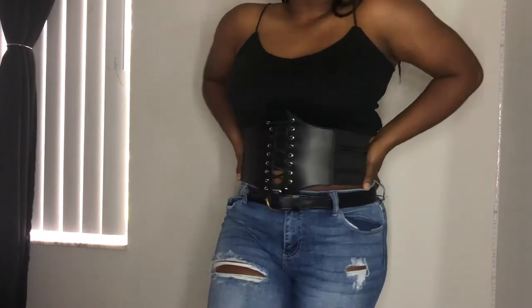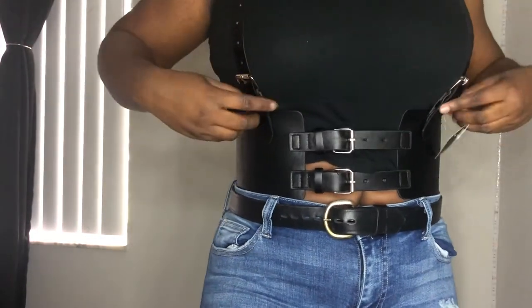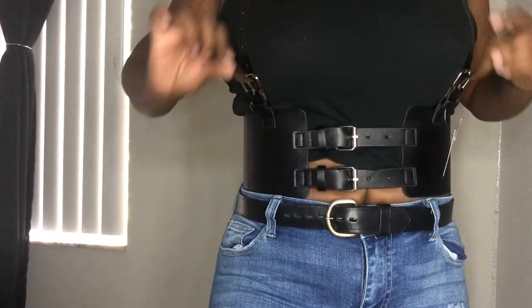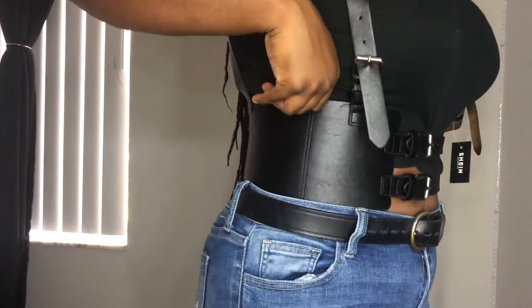I blame Attack on Titan for my harness obsession, but this one is super good quality. The straps at the top and the ones across your stomach are all adjustable, and then there's just a stretchy band at the back. I thought this was super cute — I don't know what I'm gonna wear it with, but we're gonna figure something out.